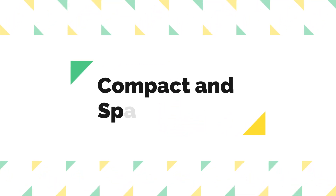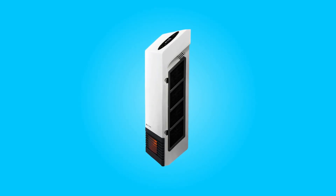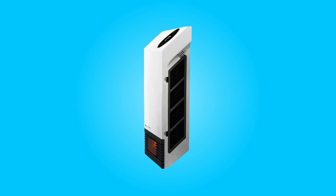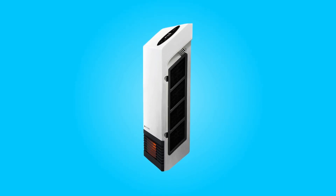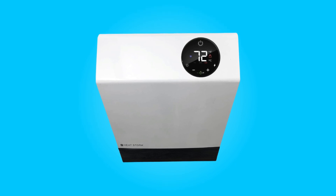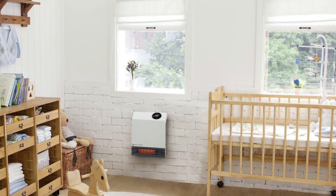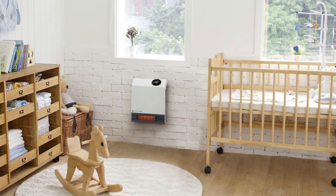Number 5: Compact and Space Saving. With its compact design, this heater takes up less than two square feet of wall space and conveniently plugs into a standard 110V outlet. When mounted over the outlet, you can hide the cord behind the heater, maintaining a clean and clutter-free appearance in your room.